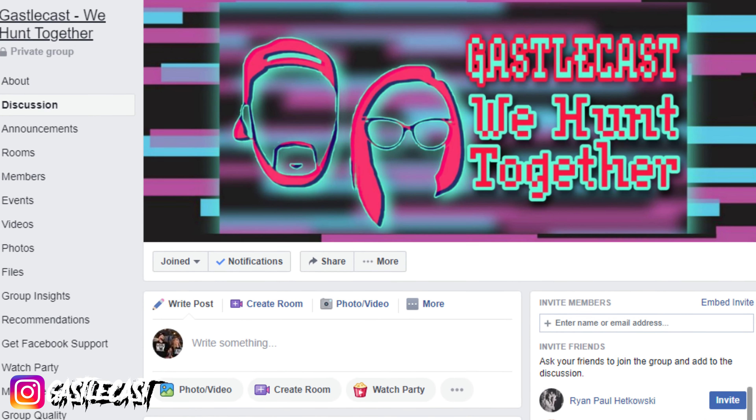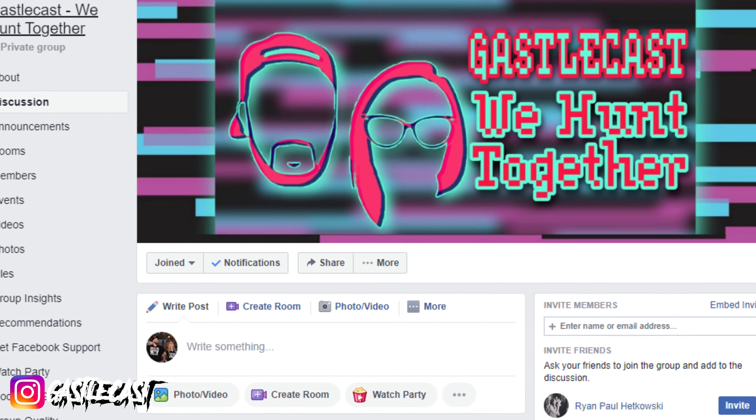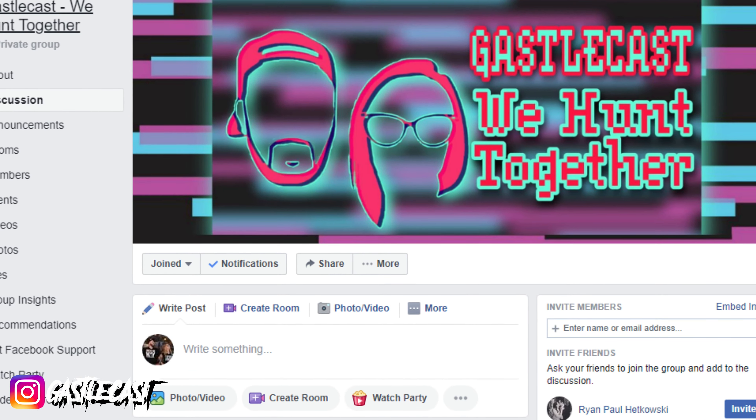Guys, what do you think about our haul from our P.O. Box? Do you think this stuff is cool? How about our friends' packing job? That's pretty amazing. What is your favorite piece from our haul? Let us know all that and more in the comment section down below. We have an awesome collectors group on Facebook called Gastrocast We Hunt Together — you should go over and join right now because we're having so much fun over there. Awesome collectors, awesome group, and awesome collectibles. So don't miss out — join Gastrocast We Hunt Together today.